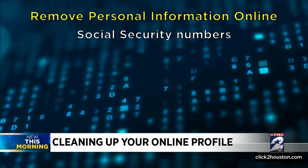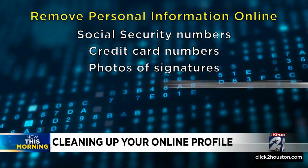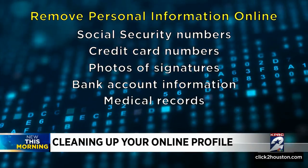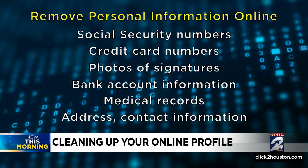Information that can be removed includes social security numbers, credit card numbers, photos of signatures, bank account information, medical records, address, contact information, or any information that could be used to steal your identity.